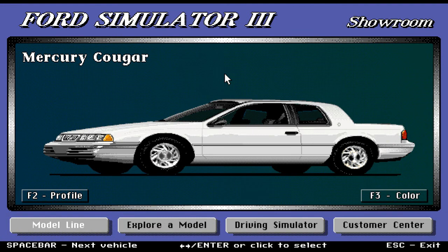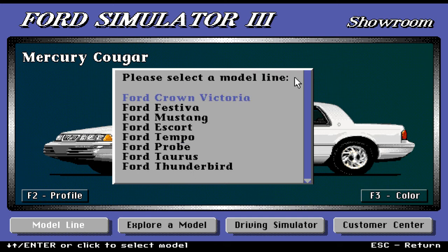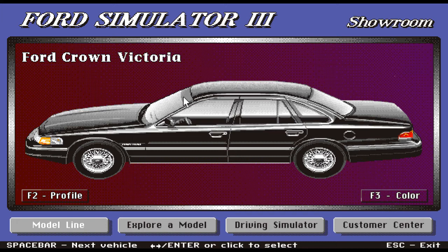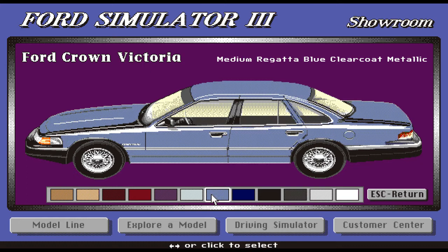Here we have the beautiful Mercury Cougar. We're going to check out the model line, starting at the top. We go up here on the menu to the first car in our model line, which is the Ford Crown Victoria. Here we have a beautiful car. Look at the spokes on those wheels. It comes in different colors: from a dark maroon, navy blue, light blue, and black.